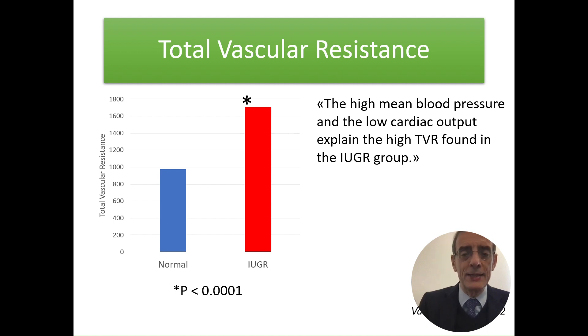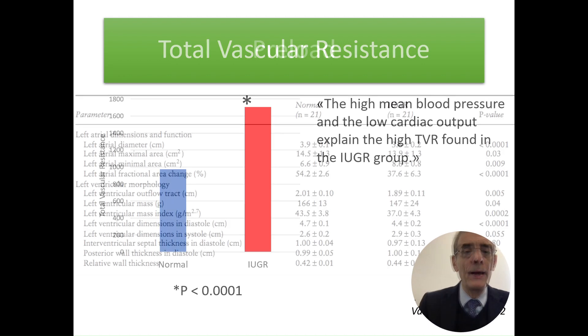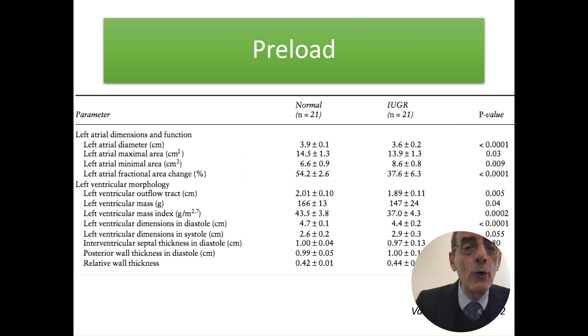These patients are considered 'empty' — they have not had the increase in plasma volume circulation that normal patients have. Looking at preload data, the diameter of the left atrium is absolutely increased in a normal patient but very low in the patient carrying a growth restricted baby. As if, in the first and second trimester pathophysiology, these patients have not had an increase in plasma volume nor an increase in distension of the left atrial dimension, and so they are not able to produce adequate blood flow to the placenta.